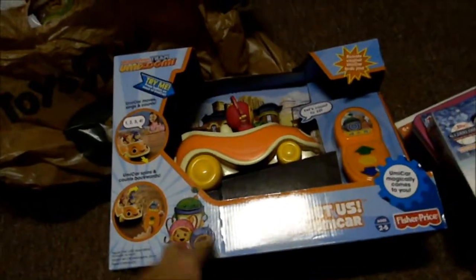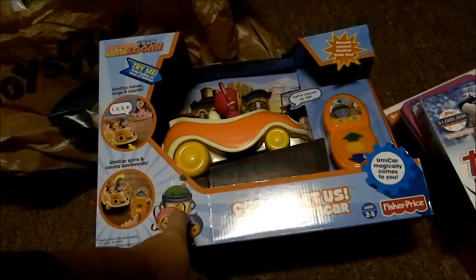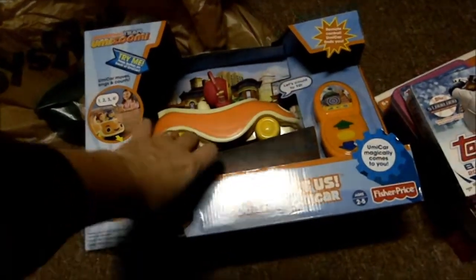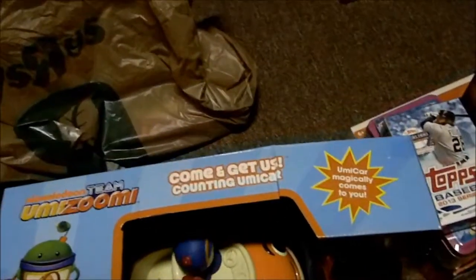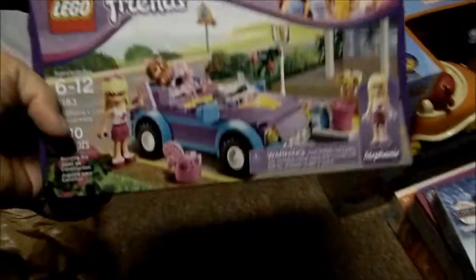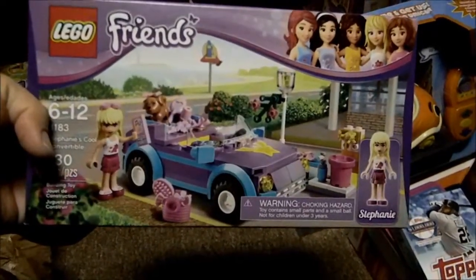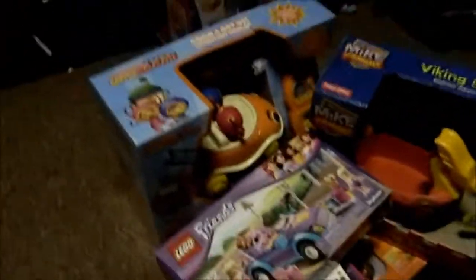This is one of Casey's big gifts from Santa — the Umizumi Umicar. We wanted this last year but the cheapest it would go was $29.99. It went on sale for $19, so I went ahead and grabbed it. This is like one of the big things he wants with Millie and Geo in it. This Lego set went on sale for about eight bucks, which is savings of like $10 or more. It's a smaller Lego set she can do by herself.